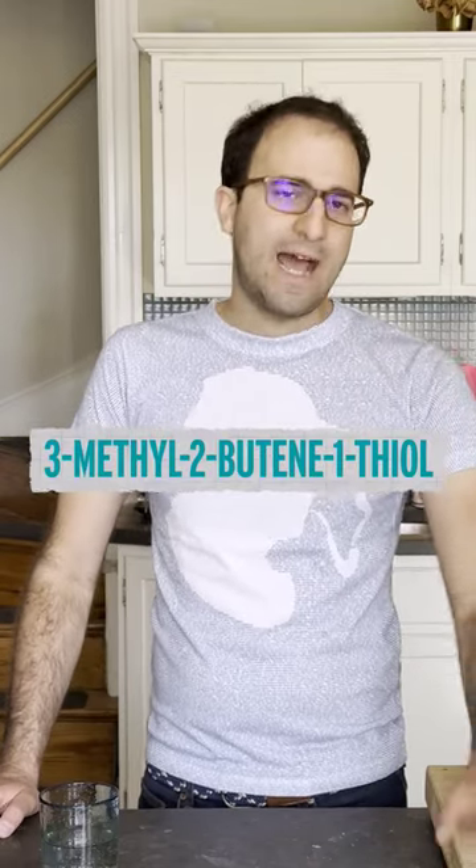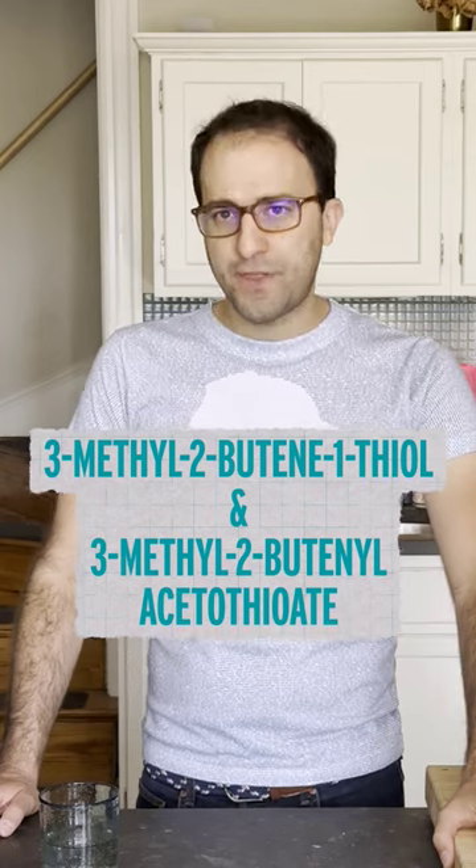The paper's linked in the description if you want to read it, but it turns out that the skunkiness they found was not a terpenoid, but a whole new family of volatile sulfur compounds, mainly 3-methyl-2-butene-1-thiol and 3-methyl-2-butenyl-acetothioate.